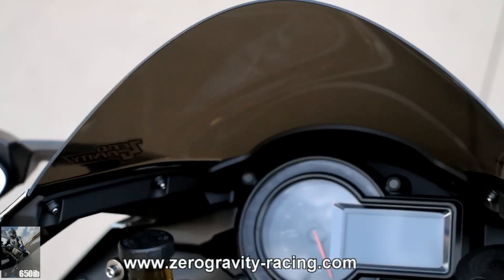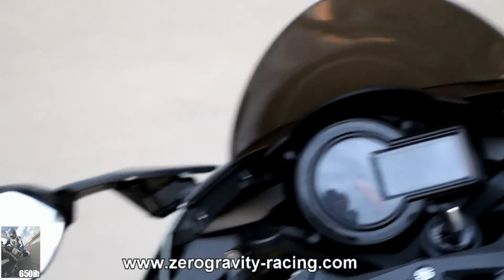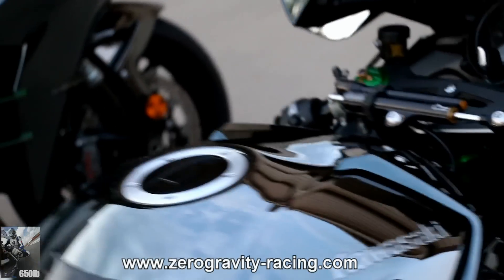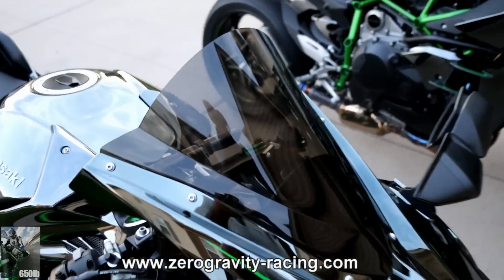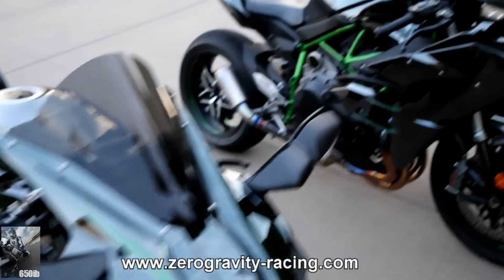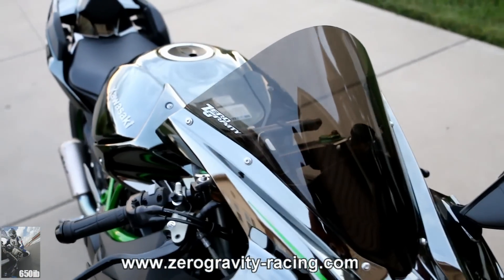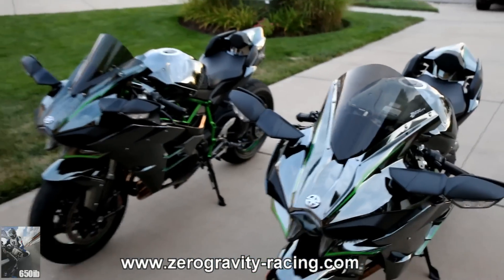Side by side, they pretty much both have the same amount of wind protection. I don't think there's an advantage as far as wind protection for either of the screens. I think what it boils down to is your personal preference — if you like the Double Bubble look or if you prefer the Corsa smooth look. Either way, you can't go wrong with either of these windscreens.